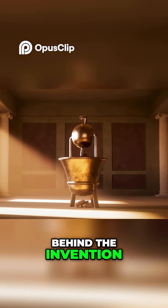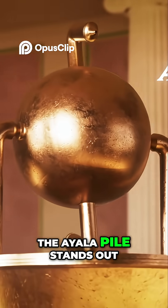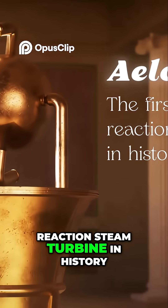Behind the invention, of course, was Hero of Alexandria. Among his many creations, the Aeolipyle stands out — it was in fact the first documented reaction steam turbine in history.